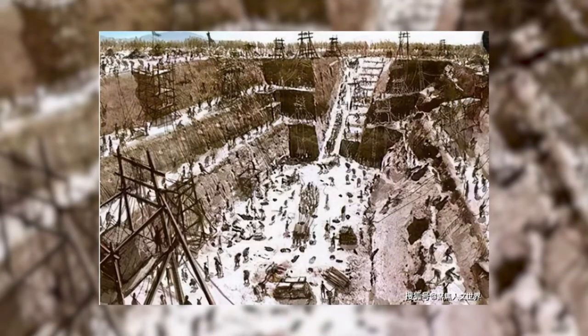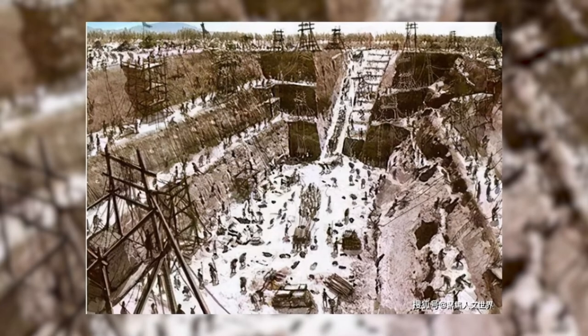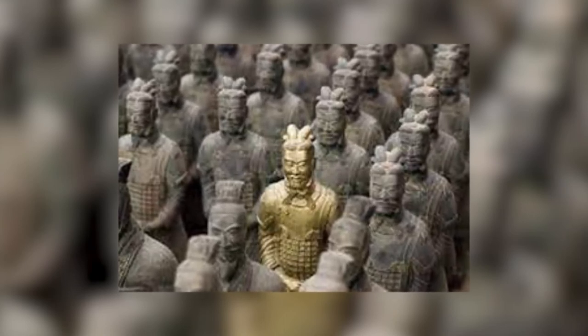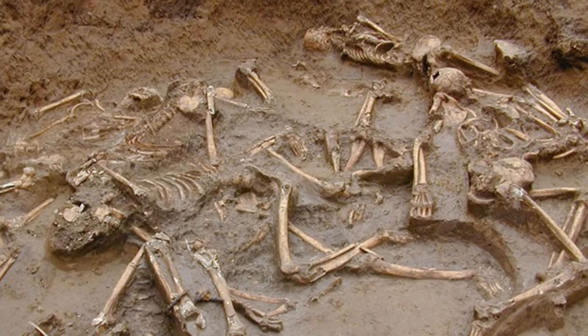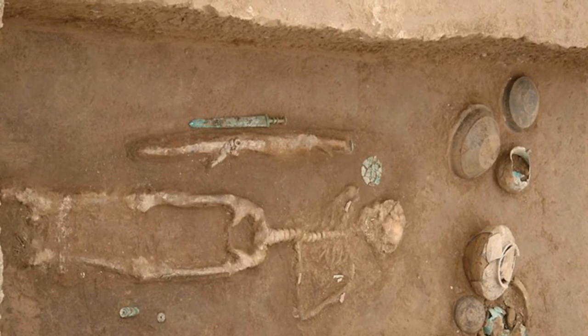The graves within the courtyard, though not yet uncovered, might be those of the first emperor's concubines and close relatives. According to written records, some preferred to die with their emperor while others were forced to. Meanwhile, many hundreds of more modest burials containing the bones of convicts and laborers compelled to work on the tomb have also been discovered.